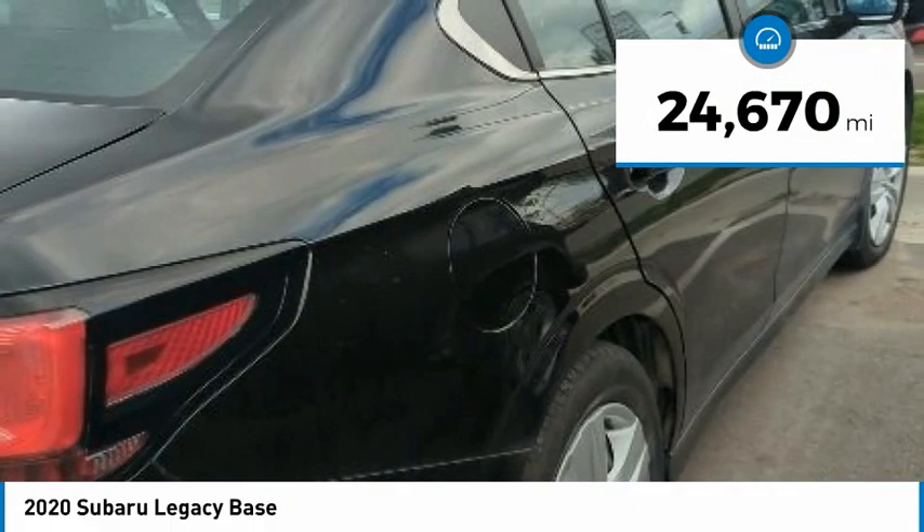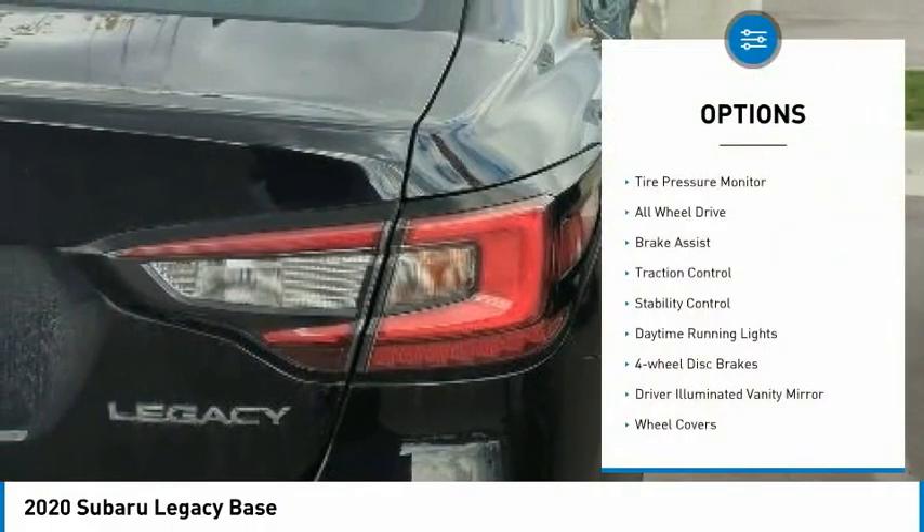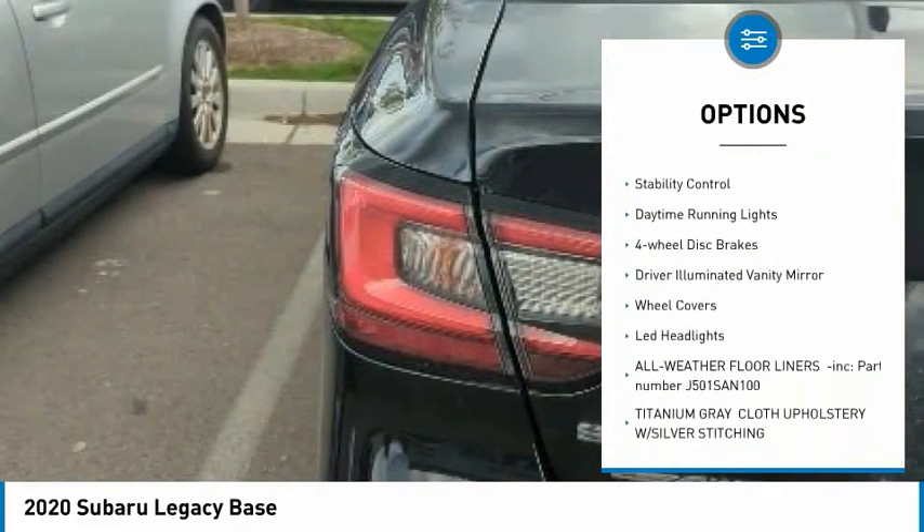This vehicle has less than 25,000 miles. Here are some of this vehicle's great options: tire pressure monitor, all-wheel drive, brake assist.